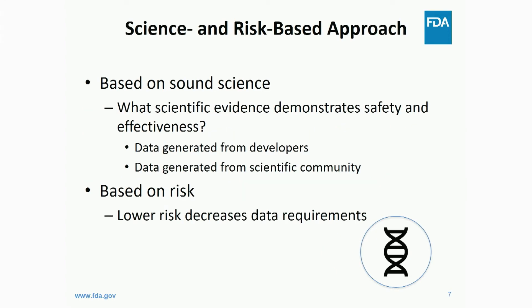Our approach is both science- and risk-based. We don't only look at data generated from developers' submissions; we also look at data available in the scientific community. A lot of the work you all are producing — we look at those publications and use them to help guide our decisions. It's also risk-based in that lower risk decreases the data requirements.